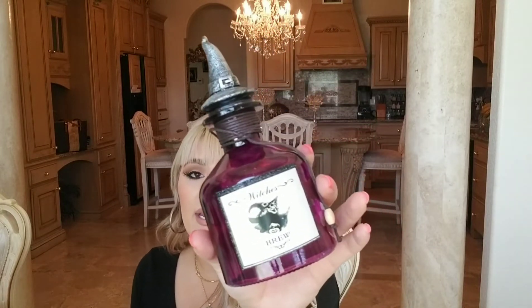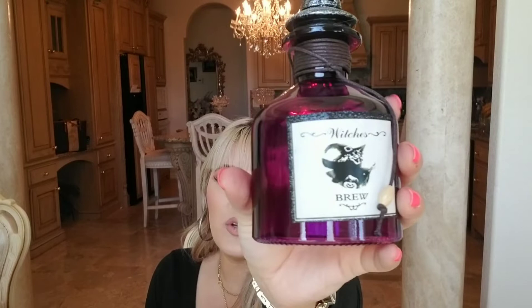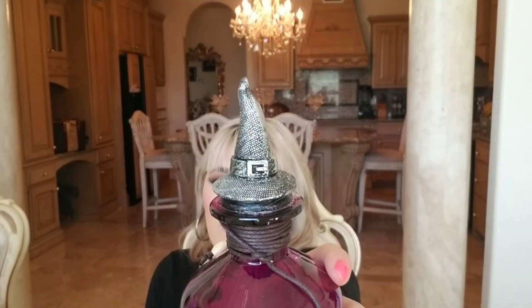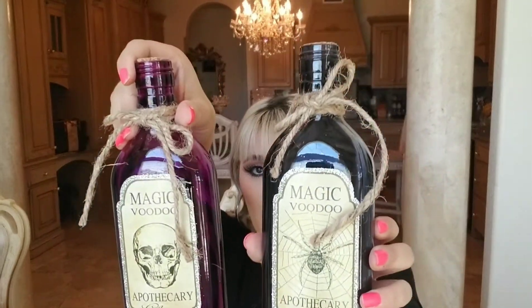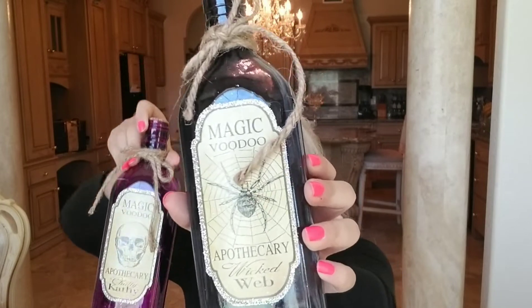I also have this 'Witch's Brew' kitchen towel — had to have this one. It was $2.99, super pretty, with a cute witch hat on top. And then there's a dark navy blue one that says 'Magic Voodoo' — exactly like the purple one but this one has a spider and the other has a skeleton. All of these were $2.99 — Ross has some really good deals.